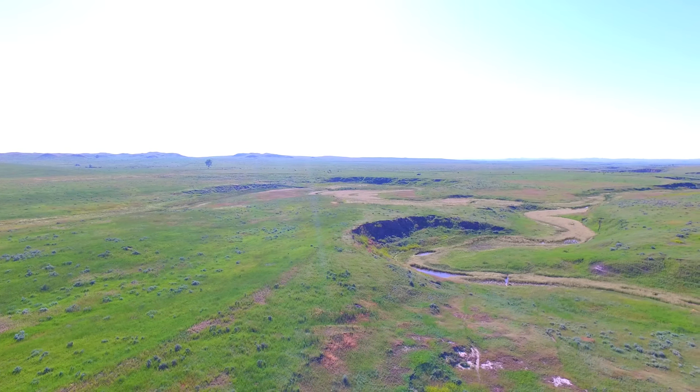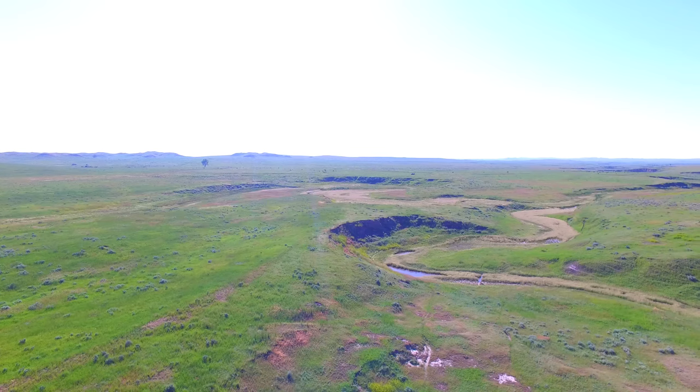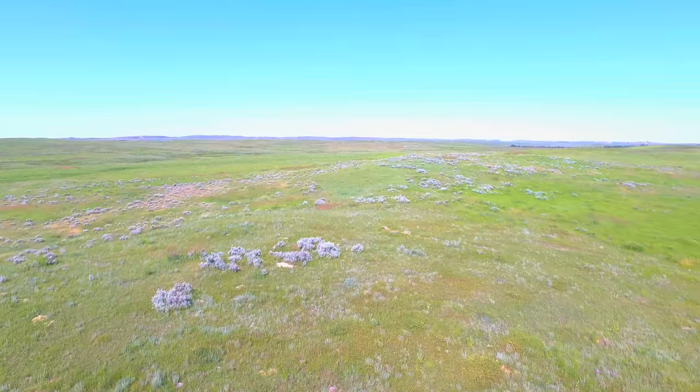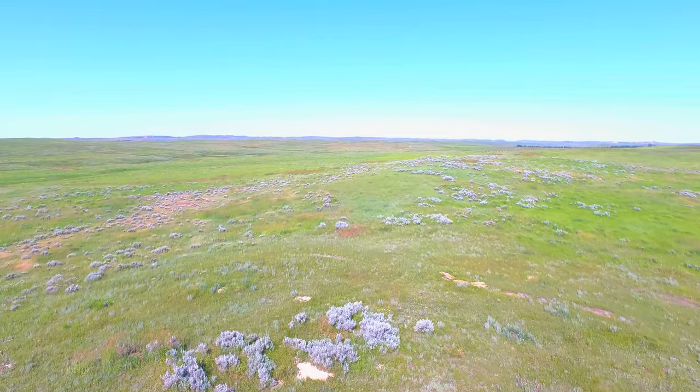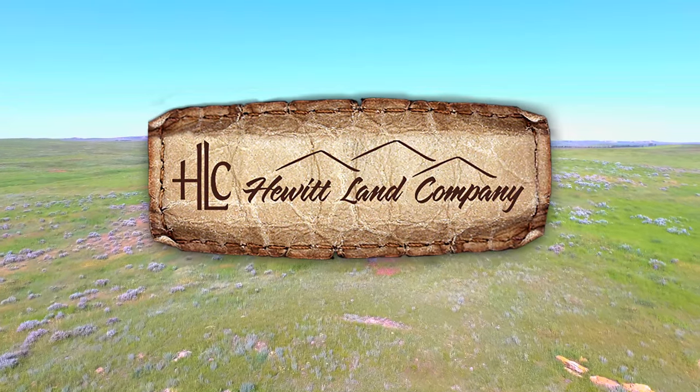Within close proximity to the Custer Gallatin National Forest, the wildlife on this property are plentiful in both number and species, and the grasses, forb, and sedge varieties sustain a very diverse ecosystem.